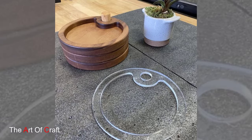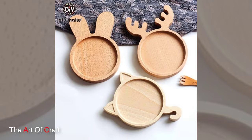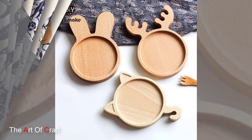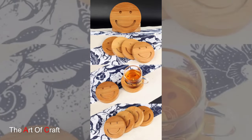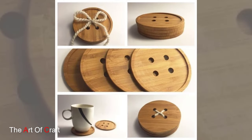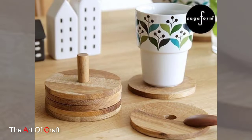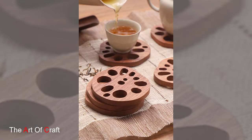In addition to their practicality and beauty, wooden coasters also offer an eco-friendly alternative to disposable paper or plastic coasters. Crafted from sustainably sourced wood materials, these coasters are an environmentally conscious choice for those who seek to reduce their carbon footprint and embrace sustainable living practices. By opting for wooden coasters, individuals can enjoy the beauty of nature while making a positive impact on the planet.